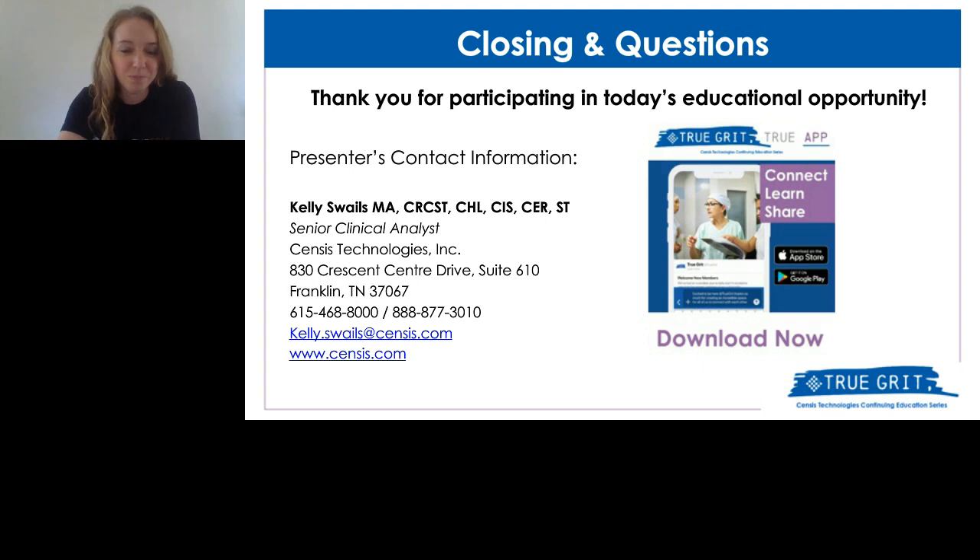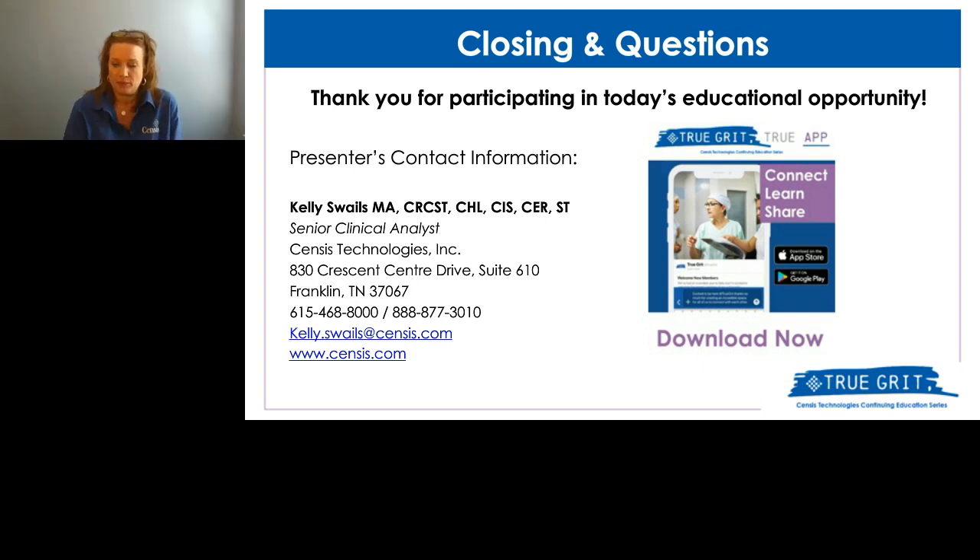I'm only familiar with two systems that I've used. That is Census — as part of CensusTrack we have ScopeTrack, which I highly recommend. I know that Motivators has one also. With our ScopeTrack, you can document everything that is required and run wonderful, beautiful reports. It's very helpful.